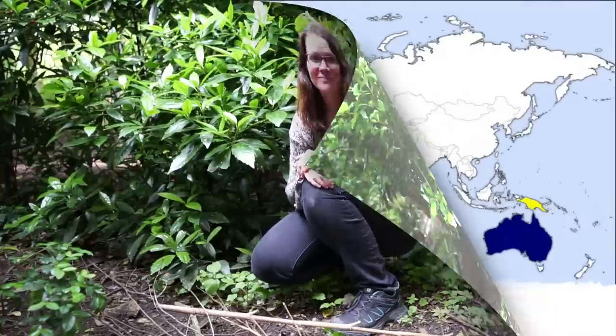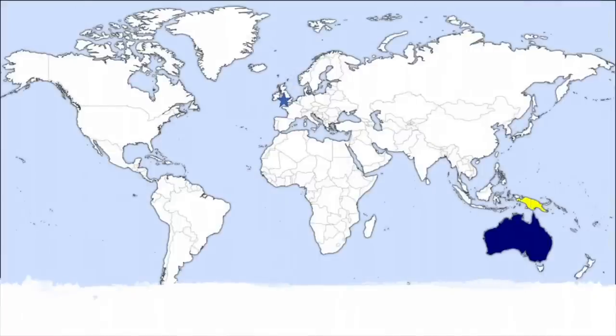Hi, I'm Dr. Laura Kelly from the University of Exeter's Cornwall campus and today I want to tell you about bowerbirds. To learn about bowerbirds we need to go on an adventure to the other side of the world.